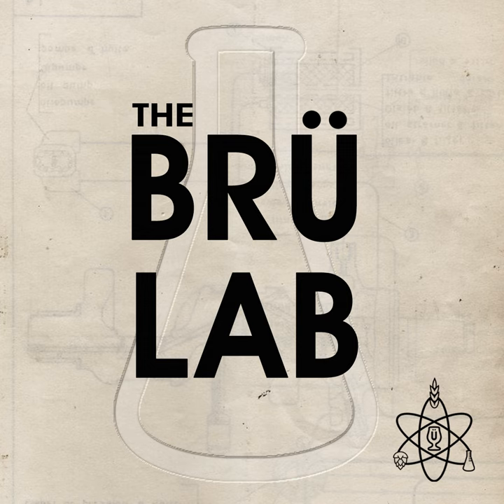Imperial Yeast is at it again with their Imperialis project, creating yet another unique proprietary strain through hybridization. In addition to its excellent attenuation and rapid reduction of diacetyl, I-10 Mangostini contributes robust, ripe tropical fruit, strawberry, and lychee notes that complement modern hops.